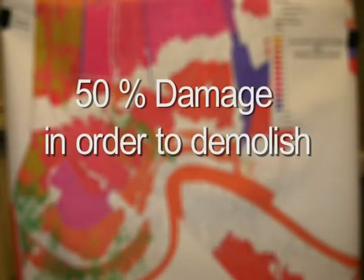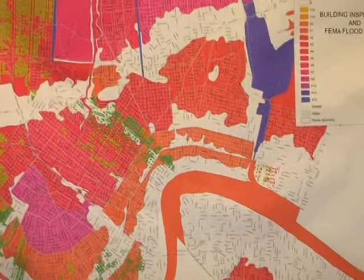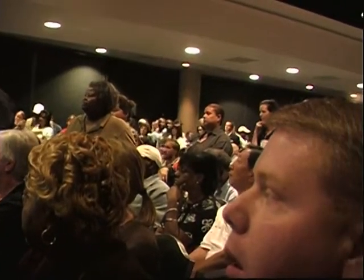A green sticker means there's no damage that we can see — you can go in, clean up, clean out your refrigerator, and get started. A yellow sticker means there is some damage or some flooding. According to federal rules, the trigger for whether you can choose to demolish your own home is whether you had 50% damage or more. The first issue is whether you are at or above the 100-year flood plain; if you're below it, then there's a different category for you.